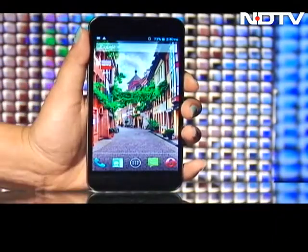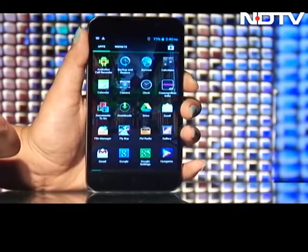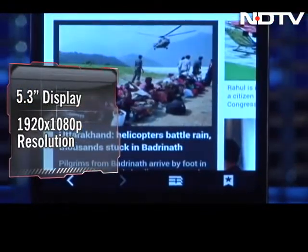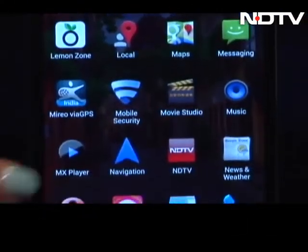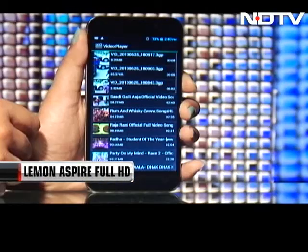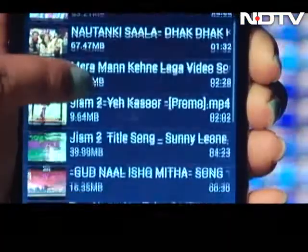Wow! That's the first reaction we got from everyone as we turned on the screen of the phone. The 5.3-inch screen comes with Full HD resolution of 1920x1080 pixels, offering a bright and cheerful experience. Colours are very perfectly saturated, contrast is great, the screen gradients are smooth, and there are no jagged edges on anything displayed on this awesome screen.